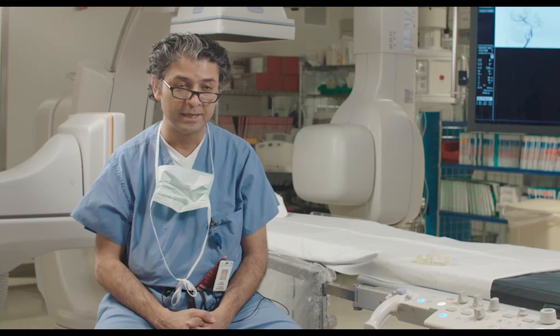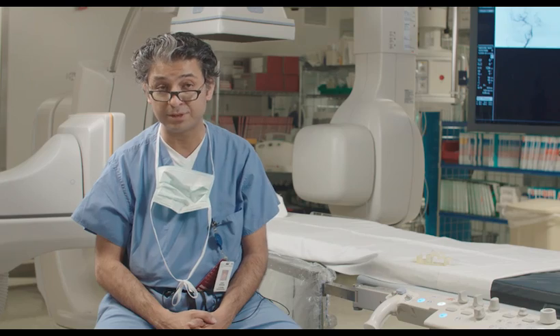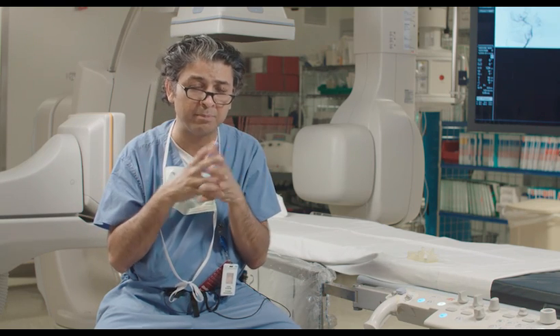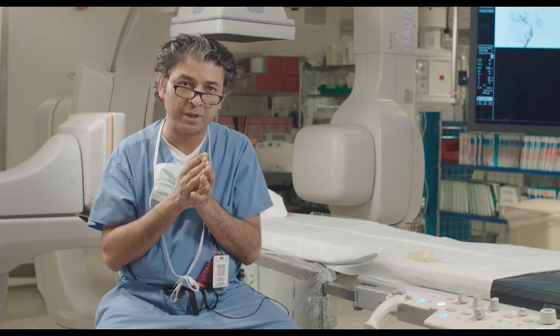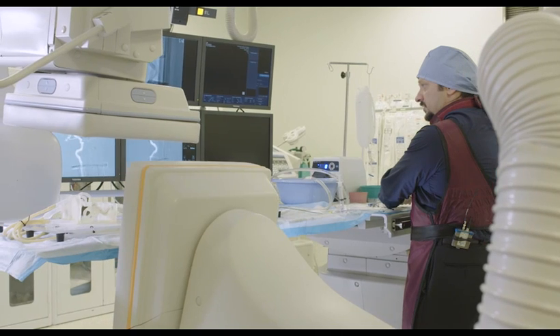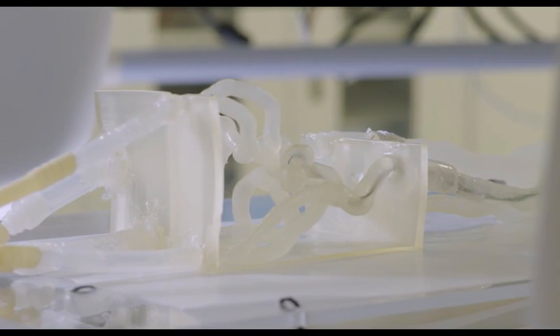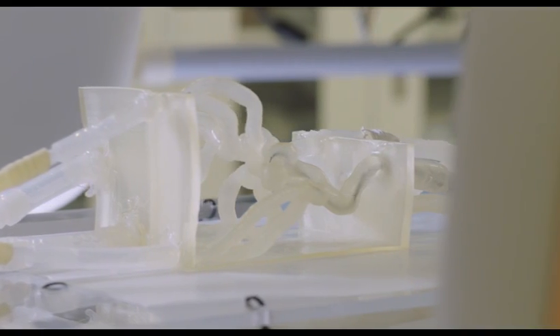Teresa was a special case. She had a complex, multiple set of problems, and the final problem we had to deal with was this brain aneurysm. We took the anatomy of Teresa based on her angiograms and CT angiograms, and printed through the Stratasys 3D printer to generate an entire replica of her entire brain blood vessel anatomy. Our original plan was to treat her aneurysm with a metallic basket called the web device.